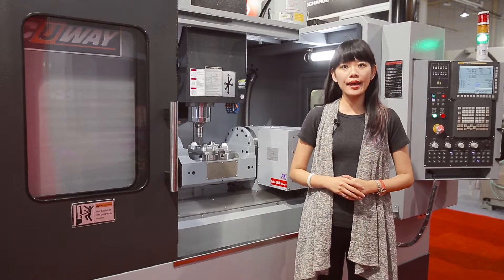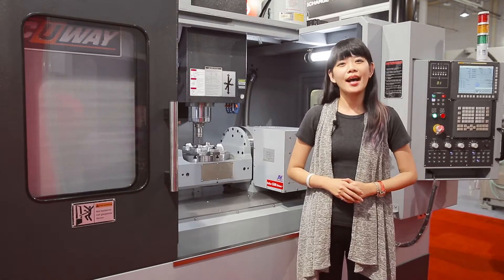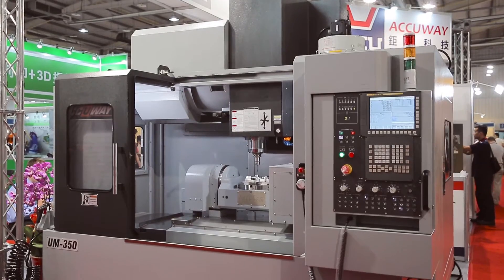We are here at the AIM Aerospace Industry Exhibition in Taichung. Here next to me is the UM350 5-Axis Machining Centre by Accuway.